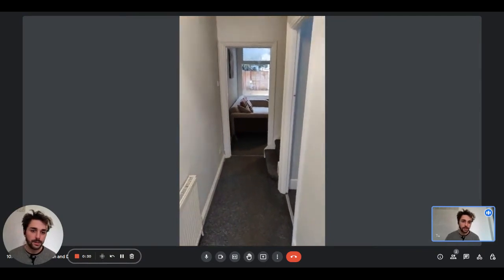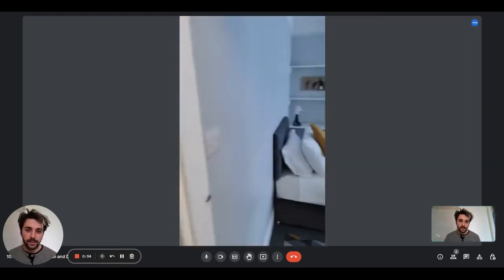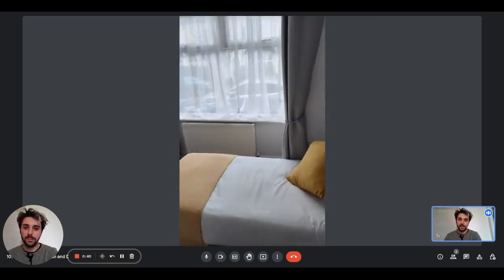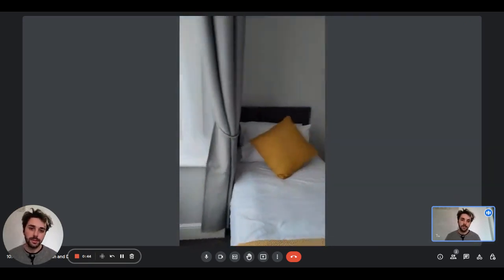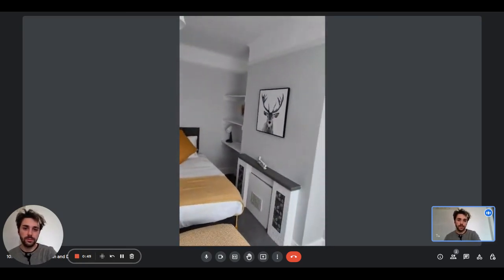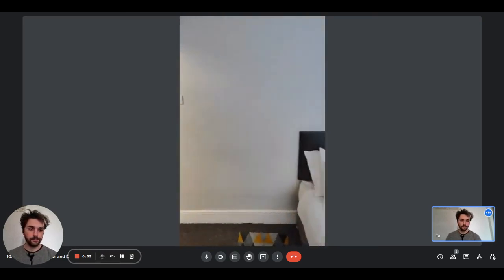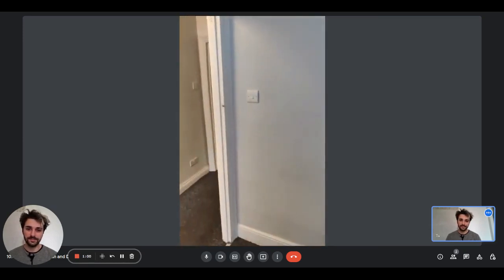So as you come in, you find yourself in a corridor and right on the right side there is the first bedroom. It has two single beds, the radiator, a big window giving plenty of light, and curtains if you want to close them. There are also some shelves on both sides for storage, and a mirror behind the door.